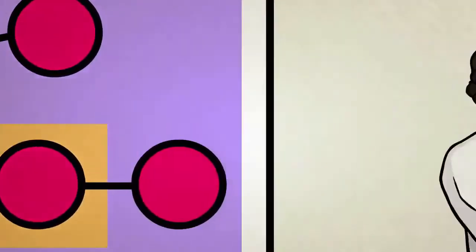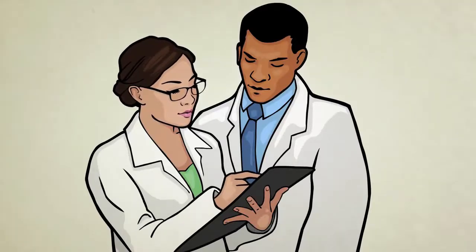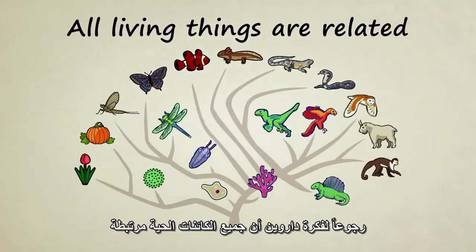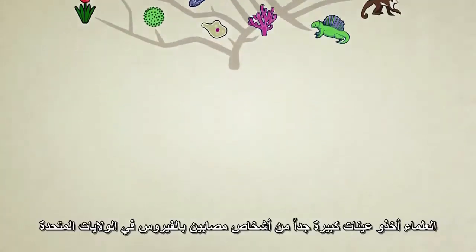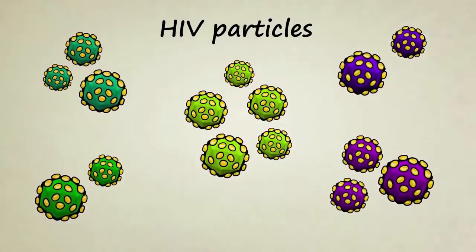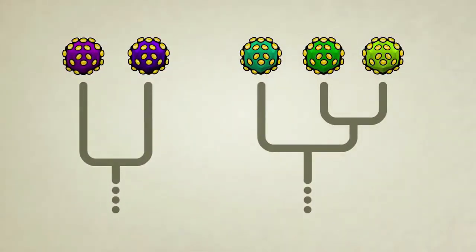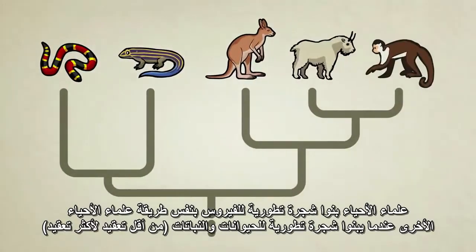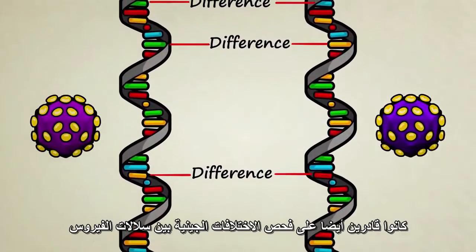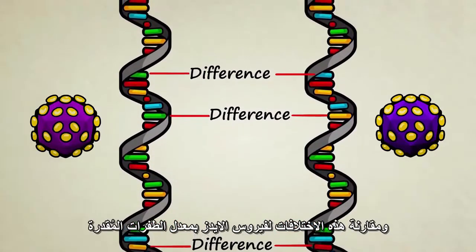Patient Zero was quickly blamed by the public for starting the disease. Biologists, however, suspected that Patient Zero was not actually the first person to get HIV. To confirm their suspicions and find the true origins of the virus, they turned to Charles Darwin's idea that all living things are related. Scientists collected samples of HIV from multiple patients in the U.S. and found several slightly different versions being passed around. They analyzed the genetic code of each version and began to build Darwinian evolutionary trees for the virus, using the same methods that other geneticists use to make evolutionary trees of plants and animals.